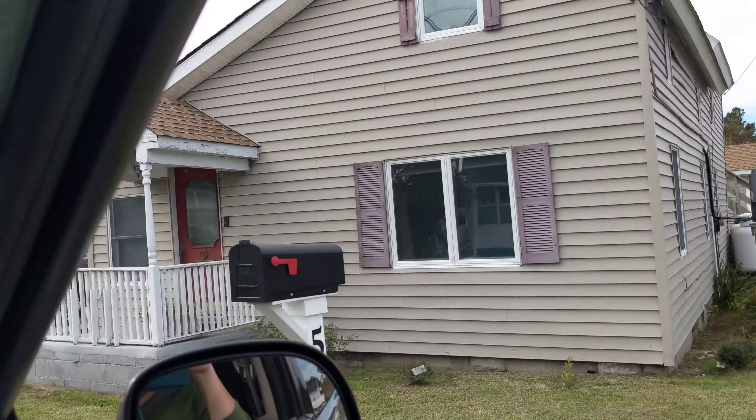Now we're coming up to the house that has a really cute mailbox in front of it. There's the house right there, and here's its mailbox. Isn't that adorable? It's just like the house. I love it. Absolutely love it. That is so cute.